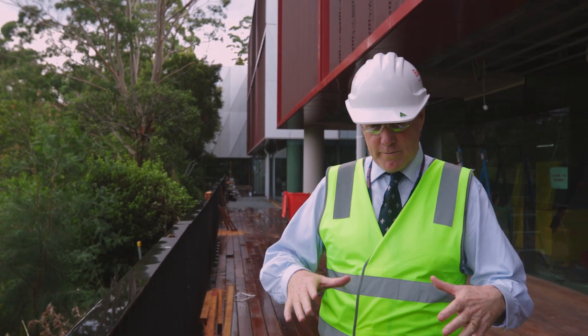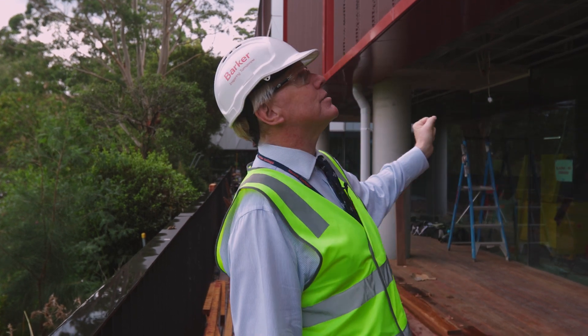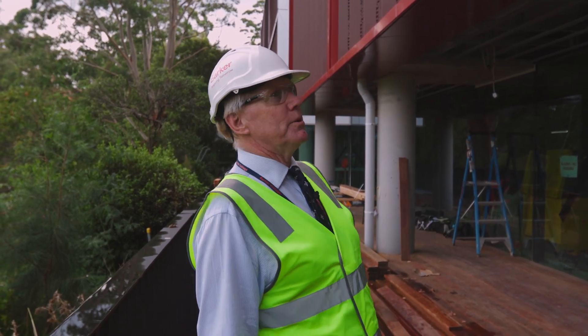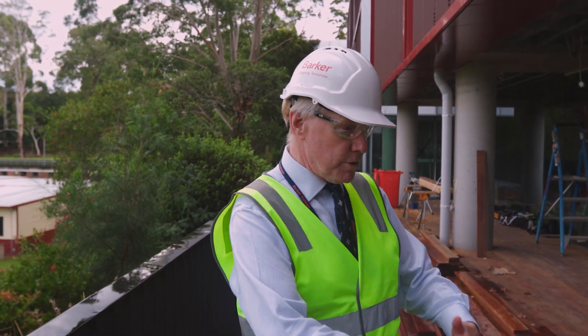Just closing off now — we're here on the deck straight outside the Dining Commons. This marvellous shape of the building will become a bit of a landmark feature around our school and complements Rosewood magnificently.